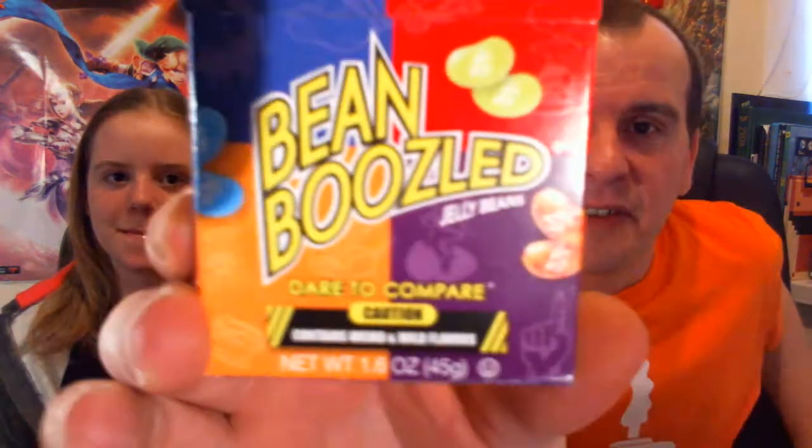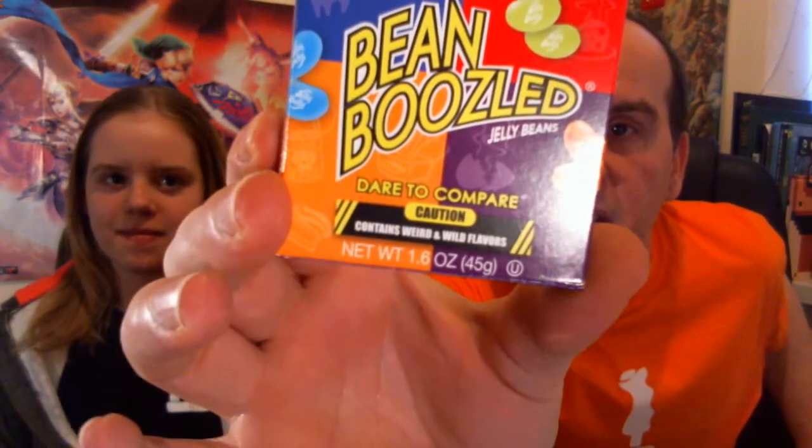Hey guys, welcome to a bit of a video with a difference from the Gamershack today. My daughter's been pestering me for quite a while to do a video using Bean Boozled. If you're not sure what that is, we'll give you a little look. Bean Boozled is multi-flavoured jelly beans by a company called Jelly Belly, coming in a wide variety of flavours from Stinky Socks,